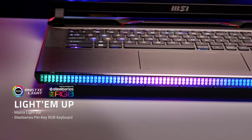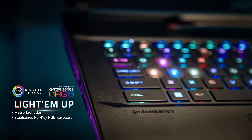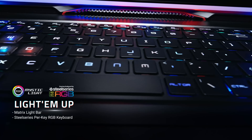Immerse yourself in a world of visual splendor with the brand new Mystic Light, featuring a mesmerizing matrix lighting design that spans across the entire front of the chassis. The SteelSeries per-key RGB with highlighted WASD keys adds a touch of sophistication to your gaming setup.